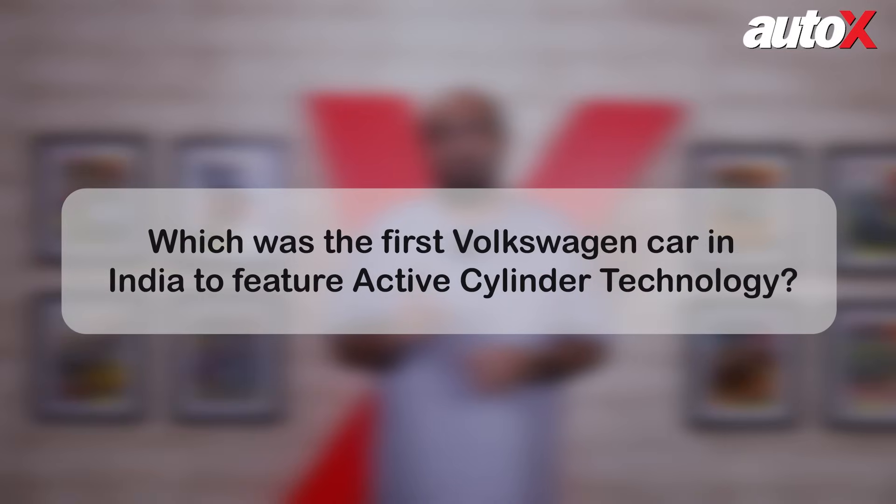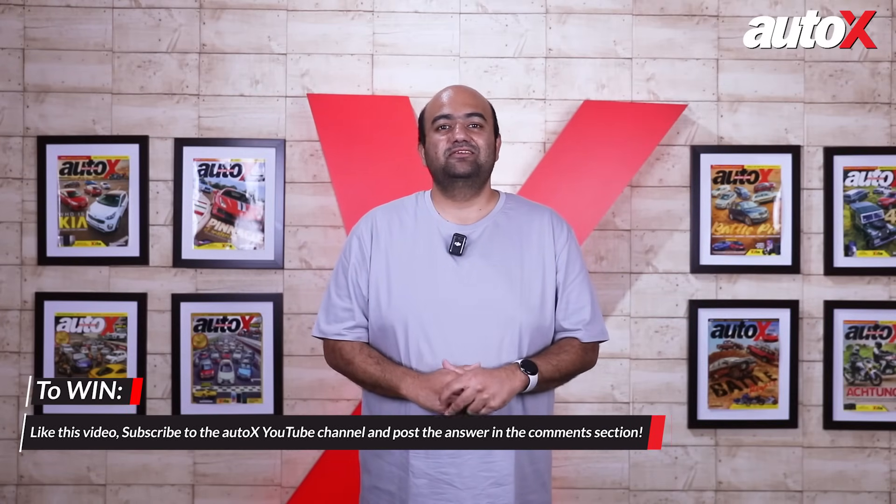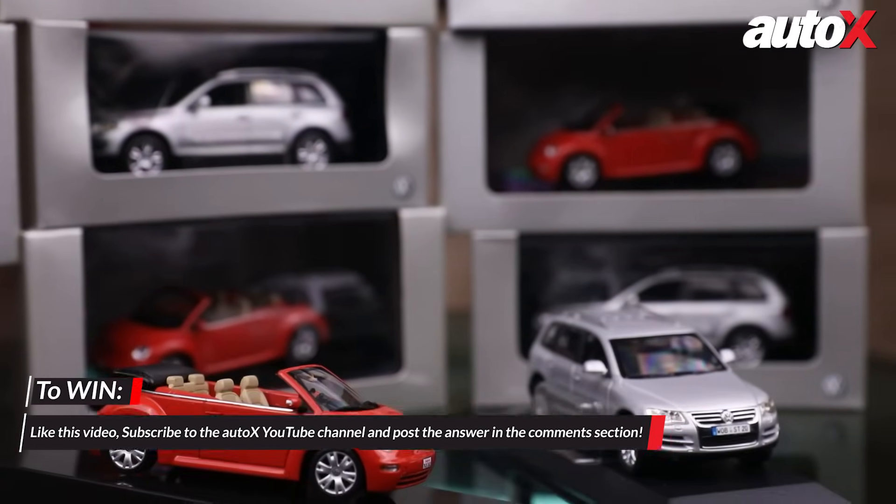Speaking of which, here's our giveaway question: Which was the first Volkswagen car in India to feature active cylinder technology? Drop your answers in the comments below, like this video, and subscribe to the Auto X YouTube channel for a chance to win a Volkswagen scale model. Best of luck!